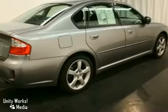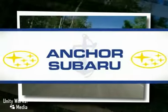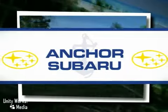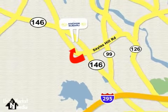We'd love to have you take it for a test drive. At Anker Subaru, our number one goal is to make sure you're satisfied. Stop in today, we're conveniently located just 10 minutes north of Providence on Route 146.